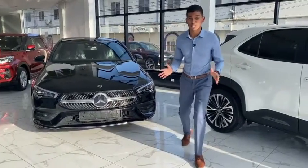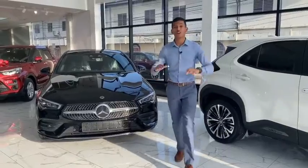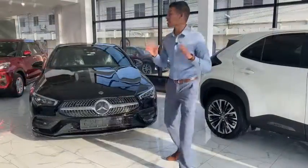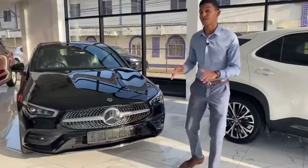Ladies and gentlemen, start your engine. So today, welcome to the HSM Virtual Showroom. I'm your host for today and your host every day, Mikhail. Today we're going to take a look at this amazing car behind me.